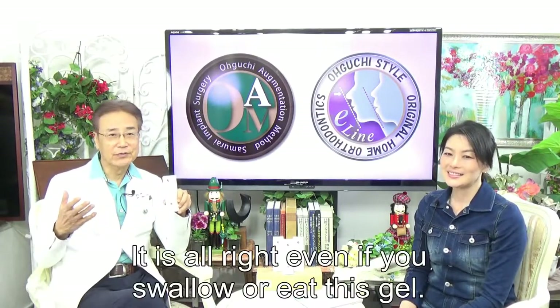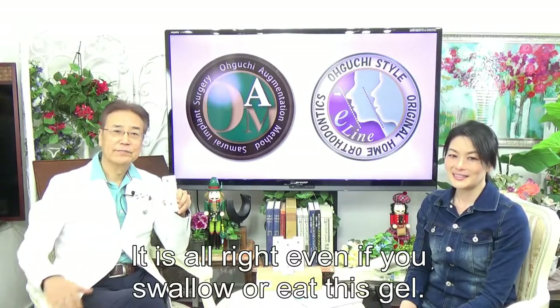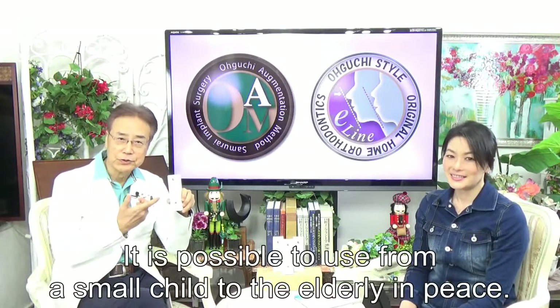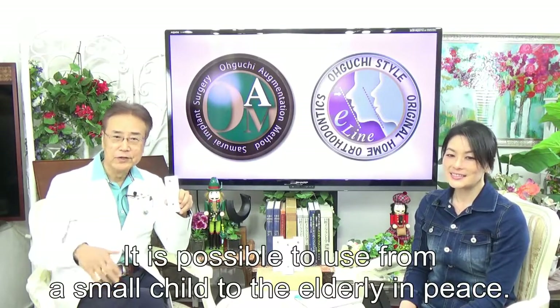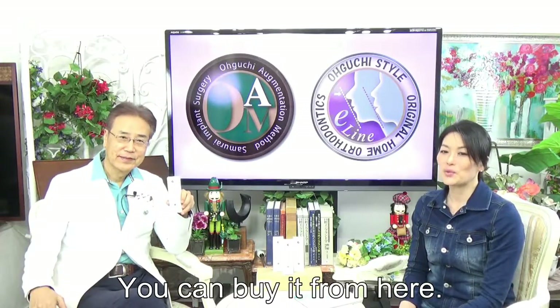It is alright even if you use it slowly and quietly, just gel. It's safe. It's possible to use from a small child to the elderly in peace. You can buy it from here.